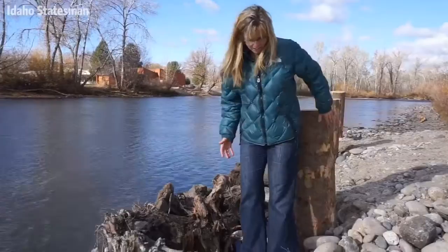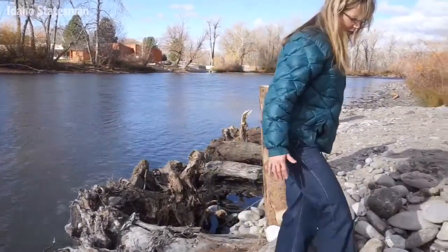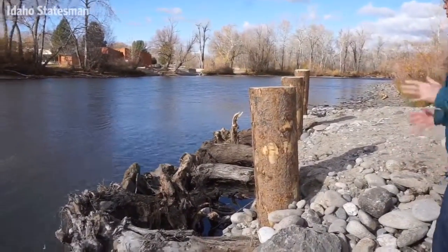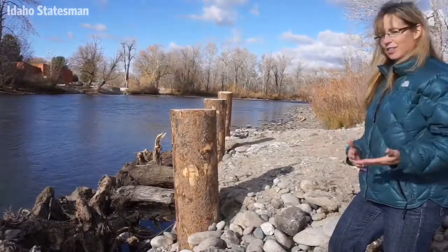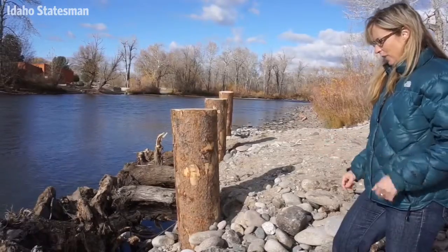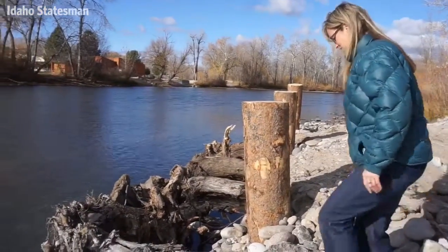An engineered log jam is really just us trying to make a wood structure for fish, but we want it to appear natural. And we also don't want it to go anywhere, and that's why it's called engineered.